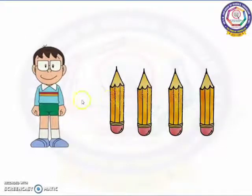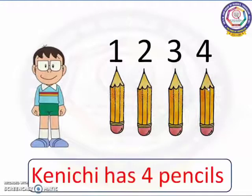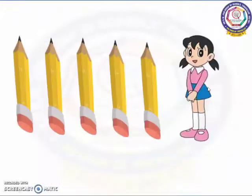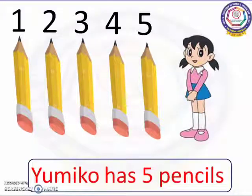For that, we have to count the pencils of Kenichi's first. 1, 2, 3, 4. Now Kenichi has 4 pencils. Now let's count Yumiko's pencils. 1, 2, 3, 4, 5. Now Yumiko has 5 pencils.